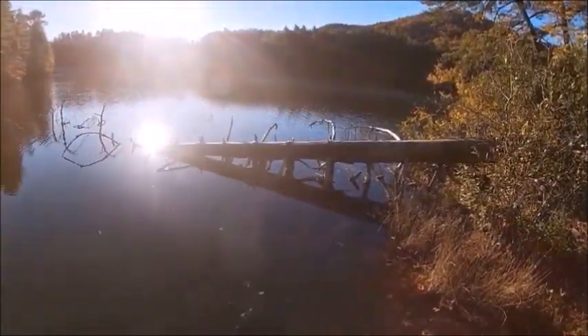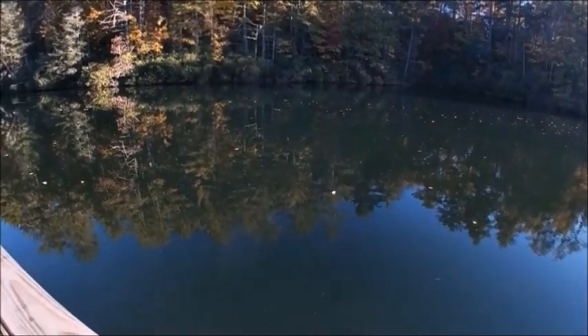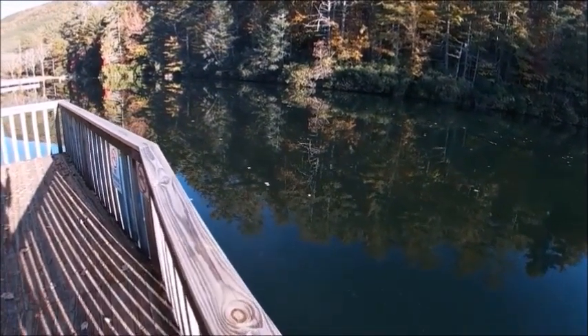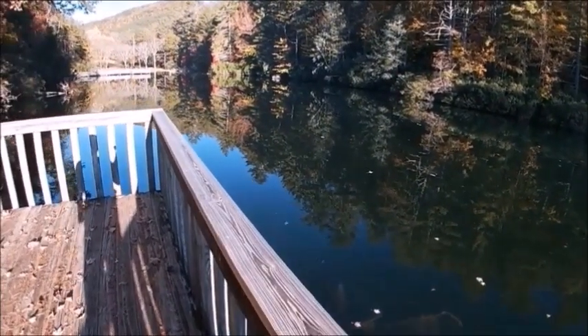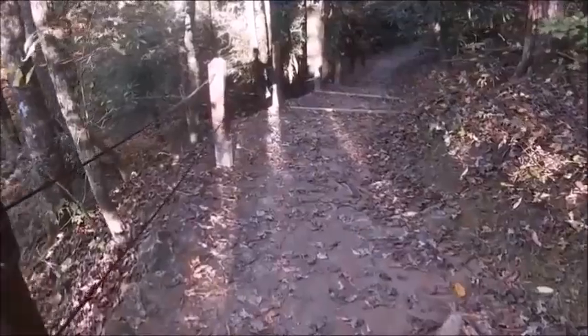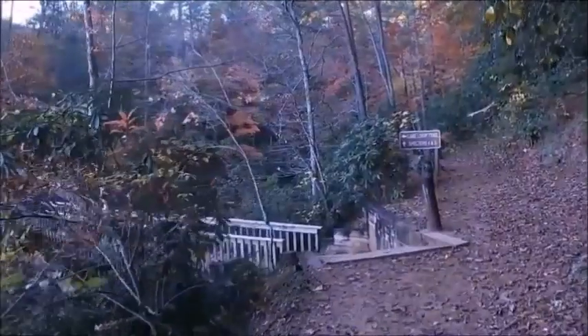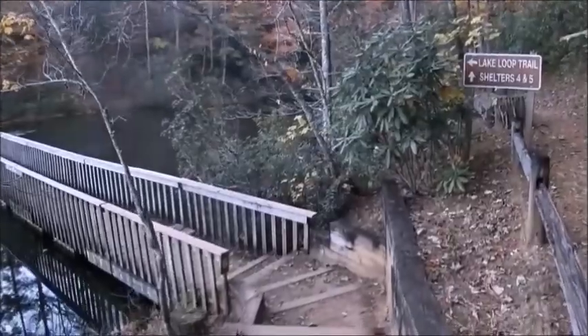Unicoi Lake is one of the nicest lakes I have ever seen in any Georgia state park. Just look how smooth that water is — you can swim, you can kayak, you can canoe, and you can fish. There is also a really nice series of trails that surrounds the lake itself, leading you to various group shelters, pavilions, picnic spots, and even the beach.